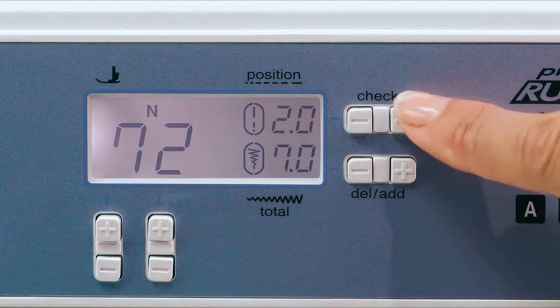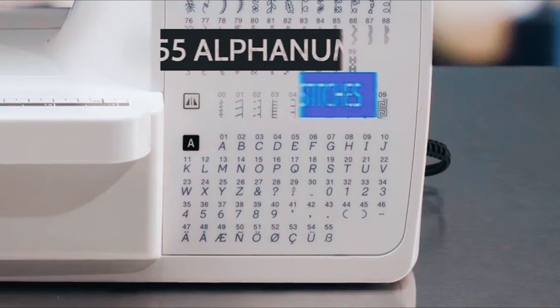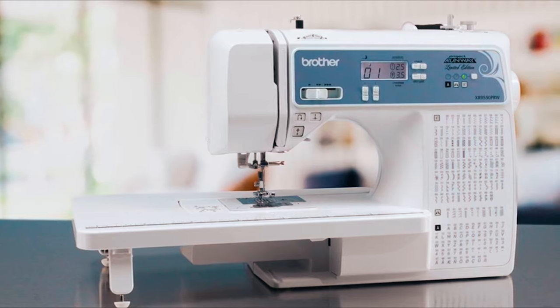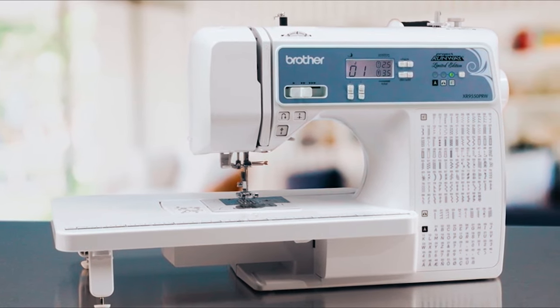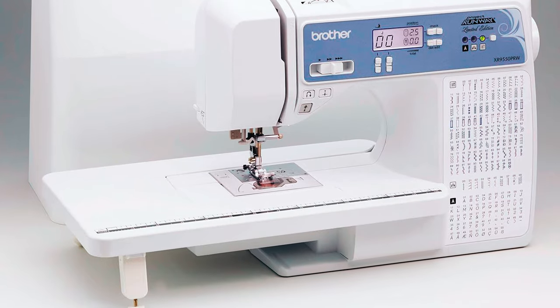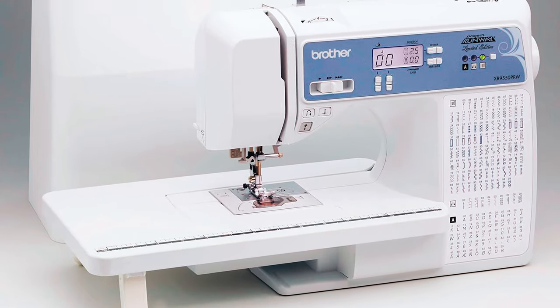Choose stitches and settings with the convenient push-button switches. The machine has 55 alphanumeric stitches, a large LCD screen for easy stitch selection, and comes provided with eight quick-change presser feet, 165 sewing stitches, and a detachable wide table to enable you to complete bigger sewing projects.